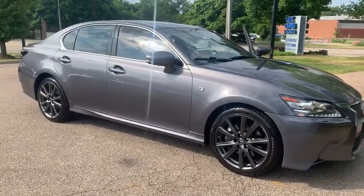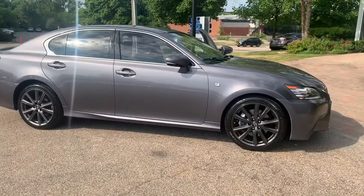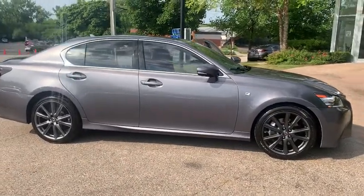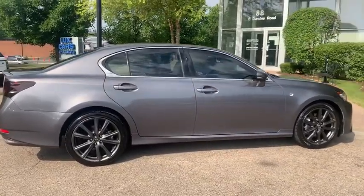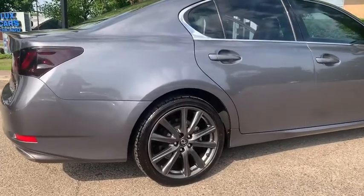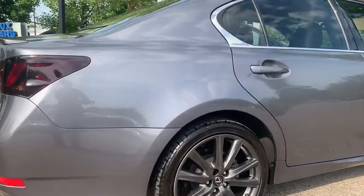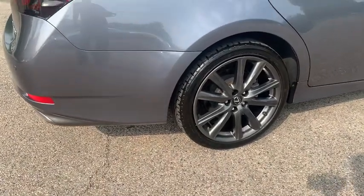Featuring the F Sport package, cold weather package, navigation system, rear view backup camera, intuitive park assist, blind spot monitor, heated and ventilated black leather seats, heated leather steering wheel, power moonroof, satellite radio, HD radio, Bluetooth, and F Sport adaptive variable suspension.